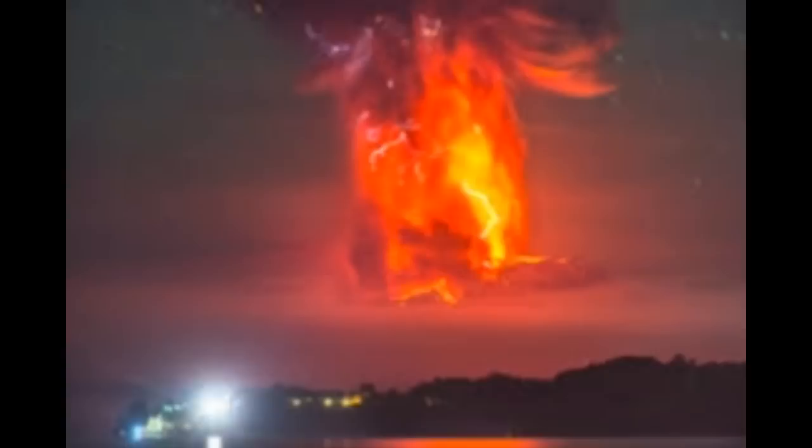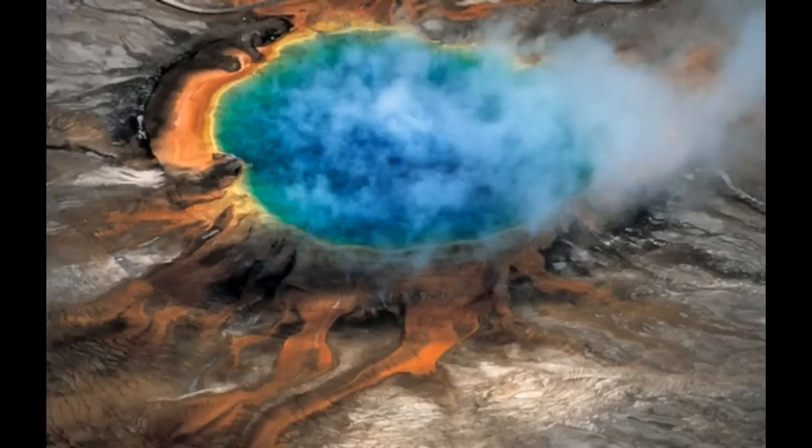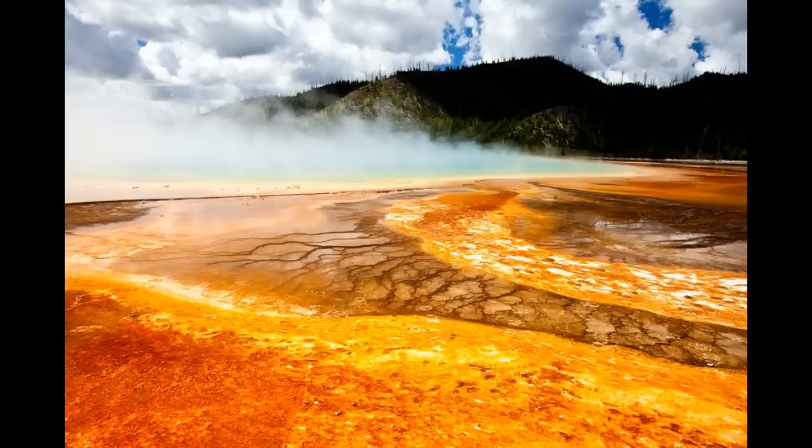Although it was already known that Yellowstone had one magma reservoir located about 3 to 10 miles below the surface, a new study published in Science reveals another much larger reservoir sitting directly below the first one, located about 12 to 30 miles below the surface. This reservoir is thought to have a volume of around 46,000 cubic kilometers, compared to a volume of around 10,000 cubic kilometers for the shallow reservoir.